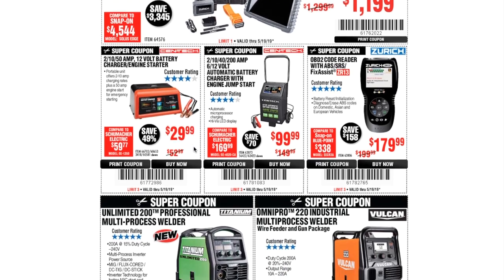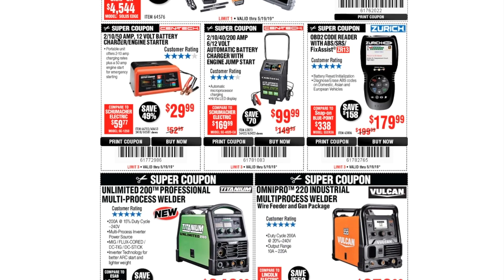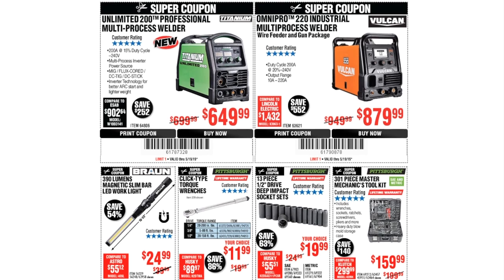The 2/10 50-amp 12-volt battery charger engine starter is $29.99. The 2/10/40/200-amp 6 or 12-volt automatic battery charger is $99.99. The OBD2 code reader with ABS, ZR13, is $179.99. The Unlimited 200 professional multi-process welder is $649, and the Vulcan Omnipro 220 industrial multi-process welder is $879.